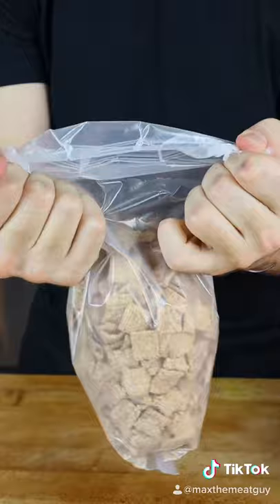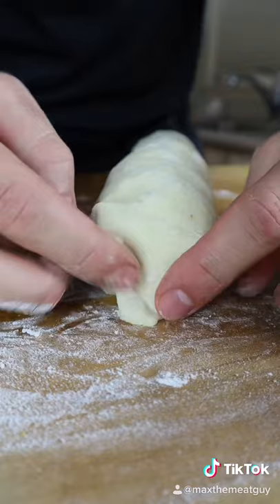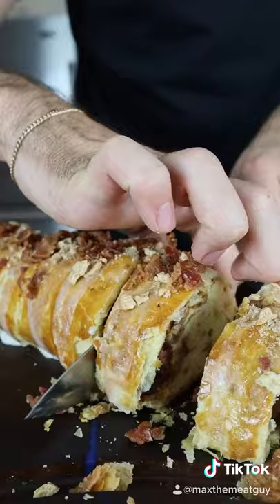Cinnamon toast crunch, candied bacon, and wrap up your present. Egg wash, bake, icing, more cinnamon toast crunch and candied bacon, and this is the result.